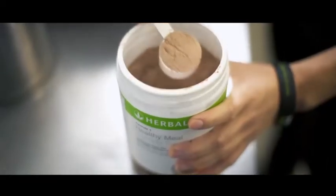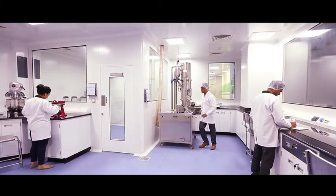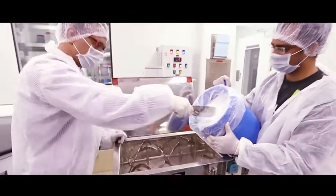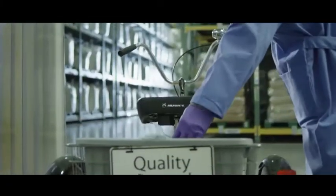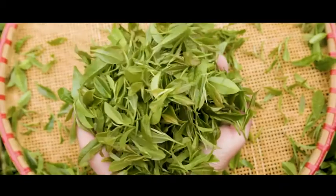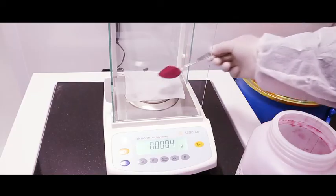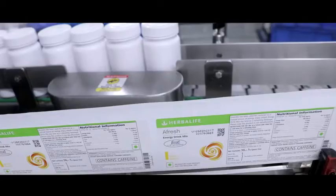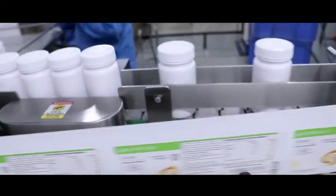Our associates and customers get the best quality nutrition they need without any compromise. As a standard process to maintain this high quality of products, Herbalife Nutrition India follows stringent measures while developing, procuring and approving ingredients from renowned and approved vendors only. All our ingredients undergo strict quality checks before reaching the state-of-the-art manufacturing facilities.